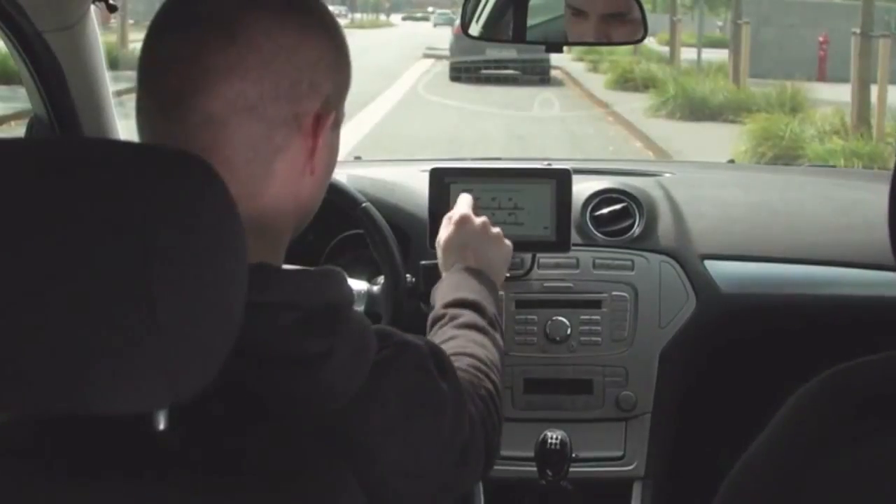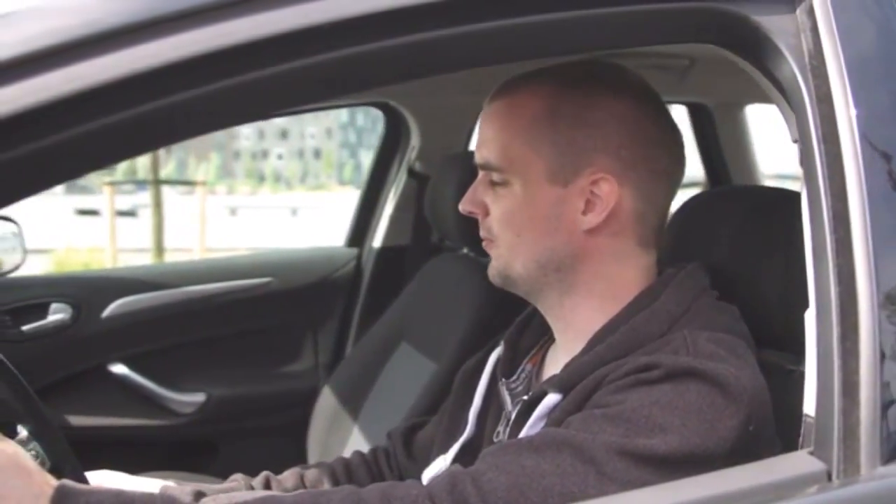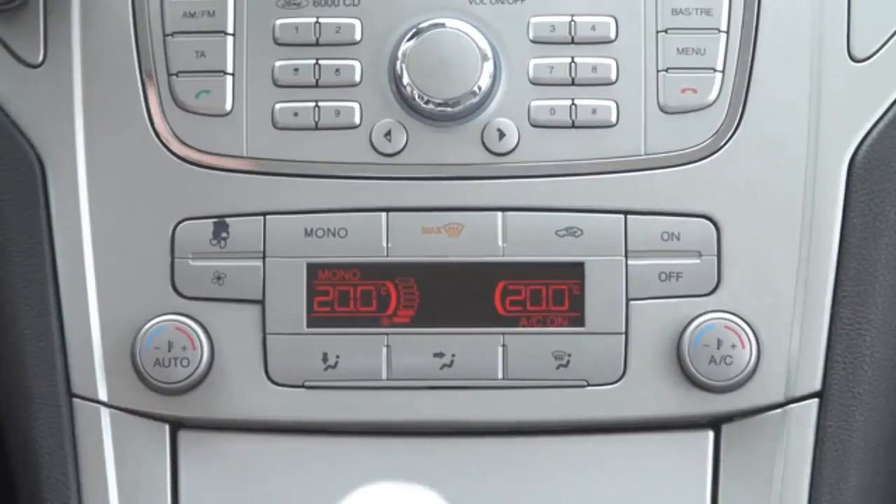One way you can use this intelligence is by adding voice commands — "AutoPi, open right front window" — for controlling the radio, the AC and much more.